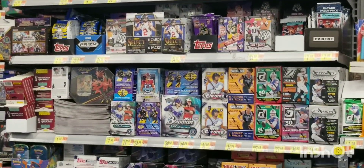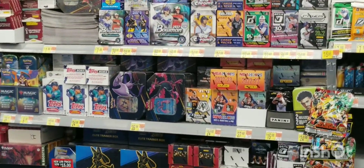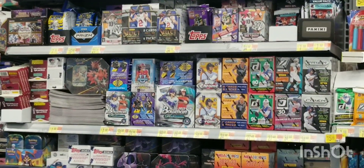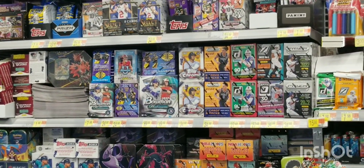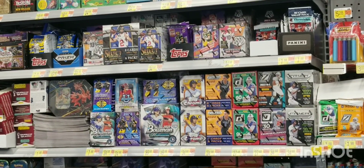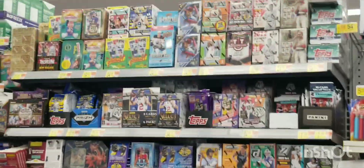They even had Bowman baseball back there. It was cool to see some sales on Pokemon cards too. Crown Zenith blasters, Donruss blasters, baseball Prizm blasters, Topps Chrome baseball — you name it, they had it all, guys.